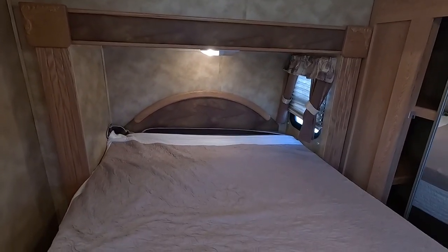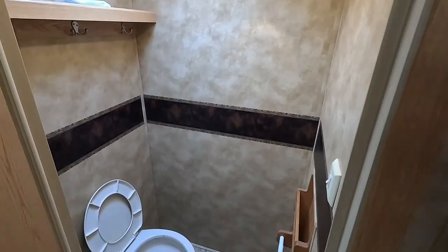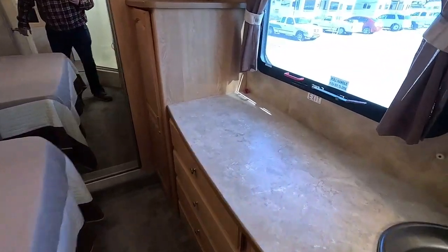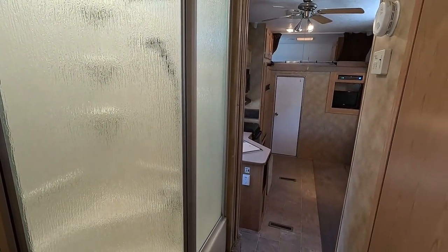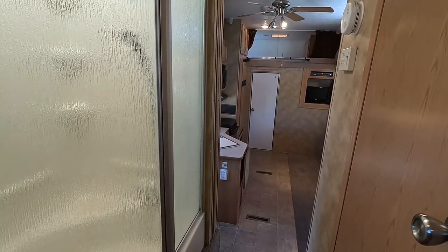At under 11,200 pounds, with a properly equipped three-quarter-ton or one-ton four-wheel diesel truck with the right weight capacity, you should be okay. You would not tow it with a half-ton — there's no way — because it's 11,160 pounds as it sits right now, before you add anything to it.